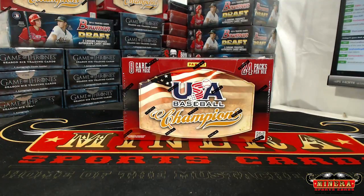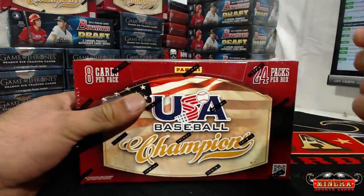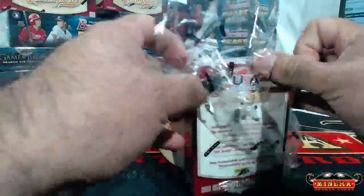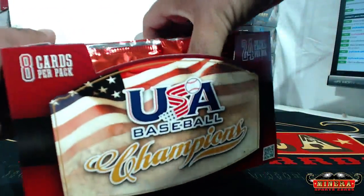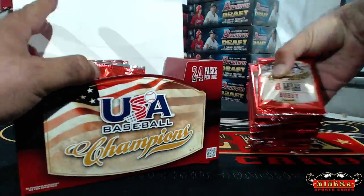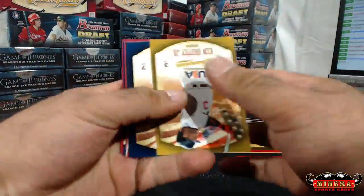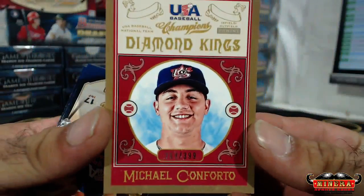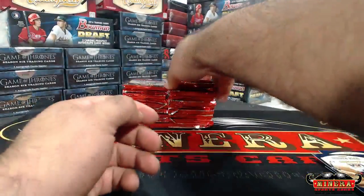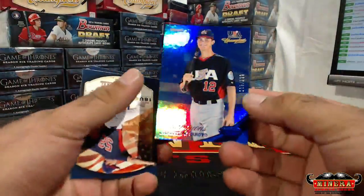All right, here we go! Good luck Ryan - mountains collects little box of 2013 USA Champions baseball. How many hits per box on this one? Jayhawks, you don't want bass in this one - Chris Bryan's in here. Bryan autographs, Michael Conforto out of 3.99. Christian Arroyo blue out of 2.99.